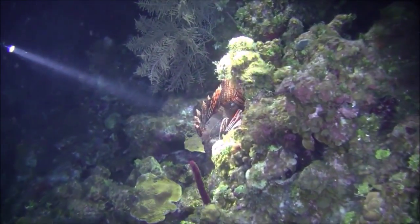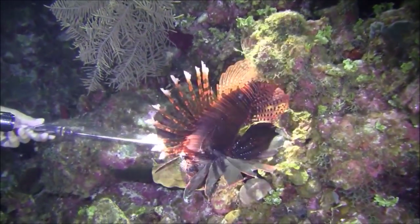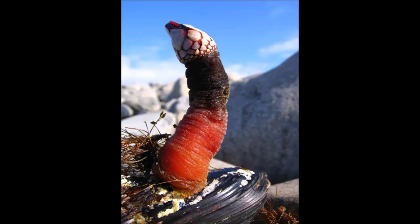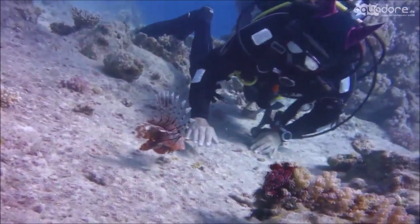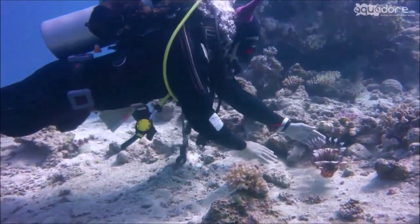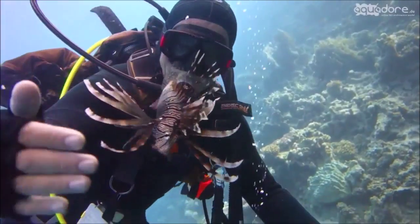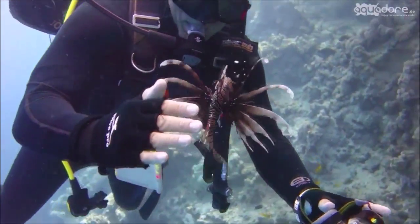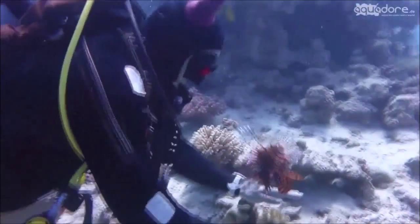Red lionfishes reproduce externally by fertilizing a pelagic egg mass after a courtship and mating process. They have an extremely high reproductive rate of 2 million eggs a year from just one female. Not much is known about the courtship, but during it males will hang out with multiple females forming groups of 3 to 8 fish. The females will each release 2,000 to 15,000 eggs surrounded by mucus into the water where the males fertilize them. Microbiota in the water breaks down the mucus to facilitate hatching, so that all of the tiny little babies can swim free.